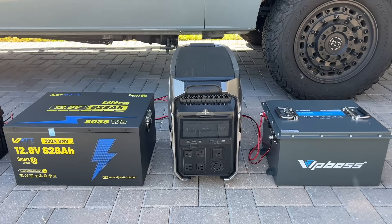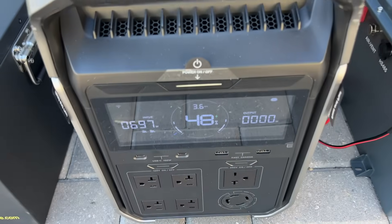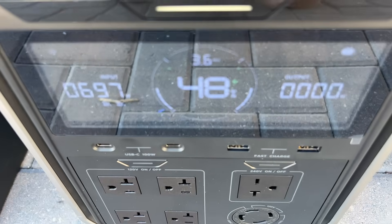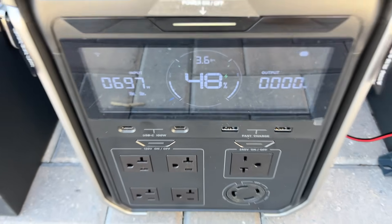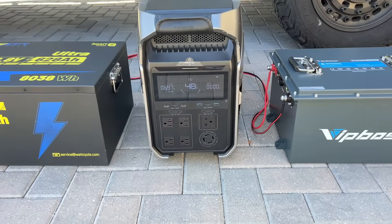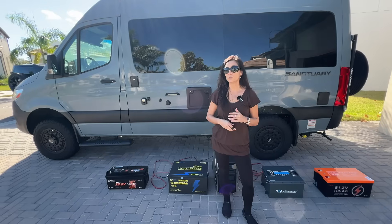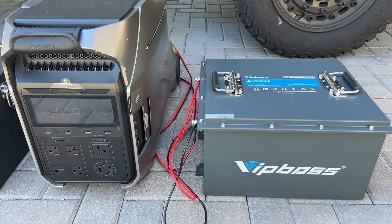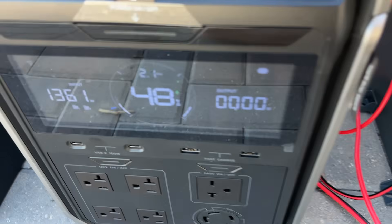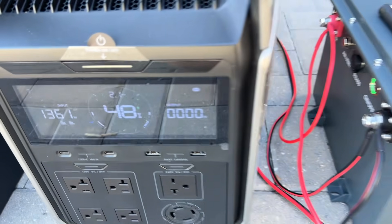For example, here I have the Watt-Cycle attached to the low-voltage side and the VipBoss attached to the high-voltage side, and you can see we are getting 697 watts. Finally, you can also attach one battery to both solar ports — here I have the VipBoss battery connected to both solar ports, and you can see we're getting 1,361 watts.